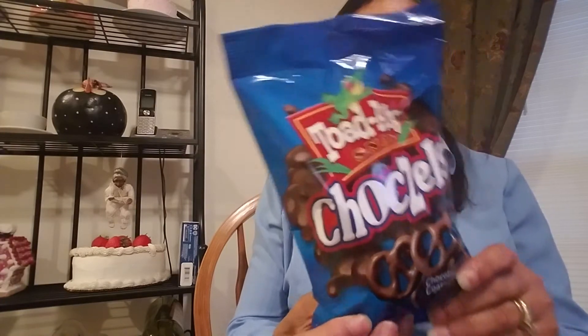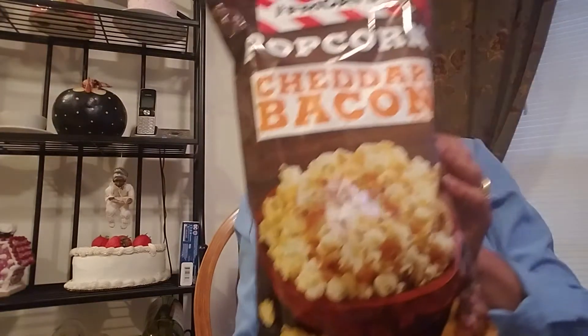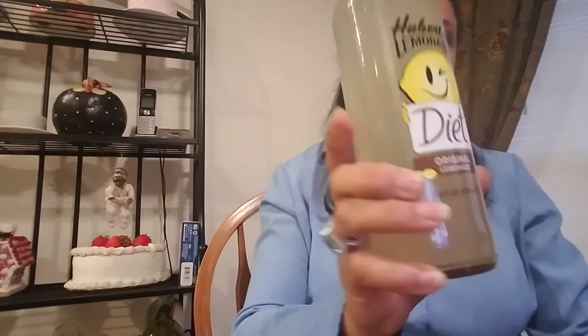I've tried the ones with the peanuts before, so I'm sure these are good. This is a five ounce bag. And then the other thing is new — this is TGI Fridays popcorn, it's cheddar bacon. I hadn't tried that before, but it will probably be pretty good. And the next thing I got is this Hubert's Lemonade. It's a diet lemonade. I thought I'd try that. It's in a nice glass bottle. I'm going to try that out.